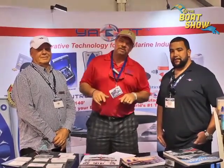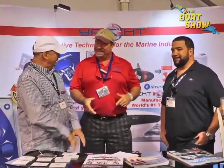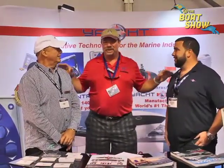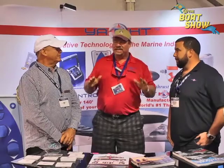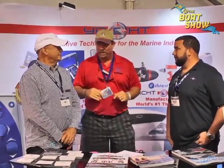I ran across my friends over at Yacht Controller. I'm here with Jerry and Derek. You guys have got some exciting news. Jerry, let me start with you — next technology, the latest technology coming out of Yacht Controller. It's exciting. Tell us a little bit about it.